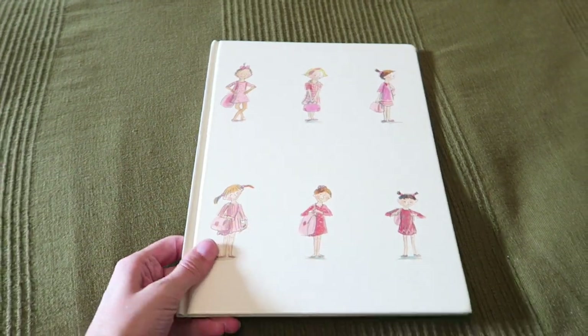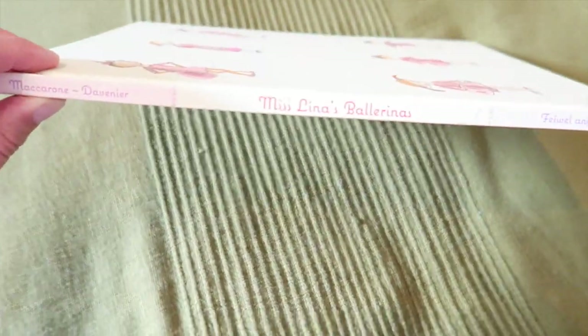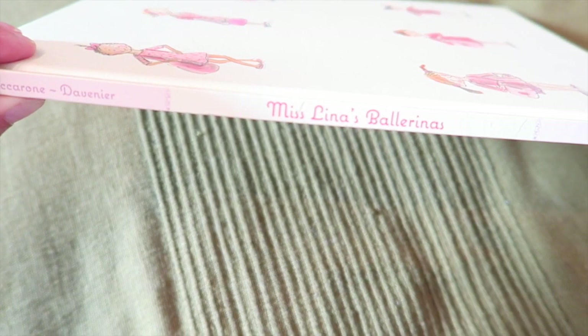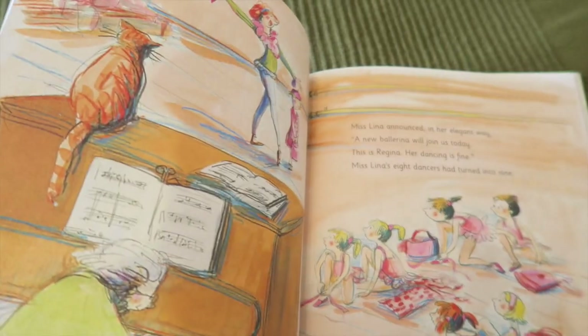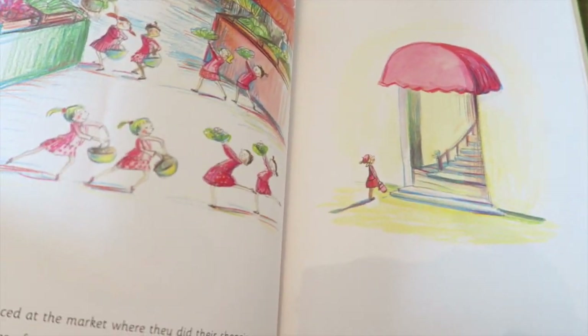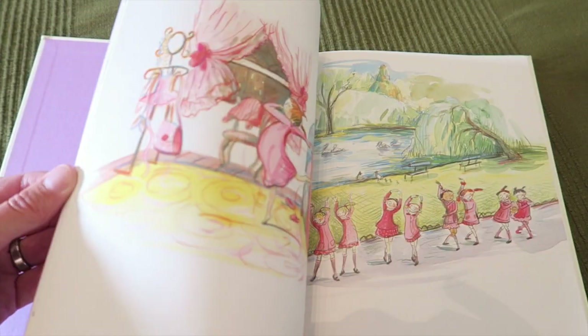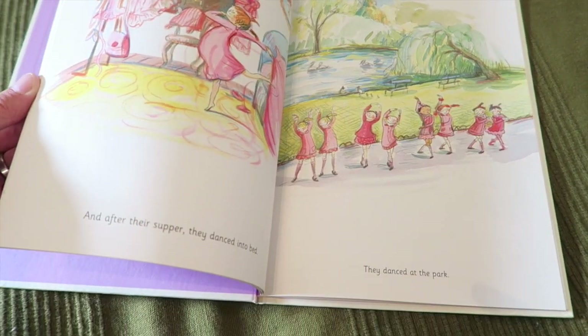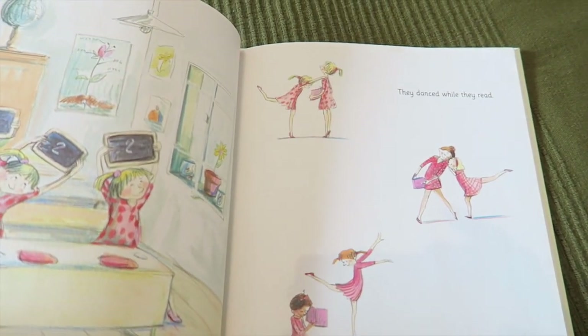Honorable mention time. This book Miriam is in love with, and I think it's super cute too. It's called Miss Lina's Ballerinas. I don't know why I love it so much, but it's super cute. It's got great rhymes, great illustrations, and a cute little story. It works on numbers and stuff. If you have a child who you think would love this book, I think it's perfect — Miriam is three years old and she loves it.